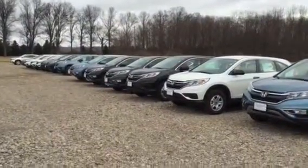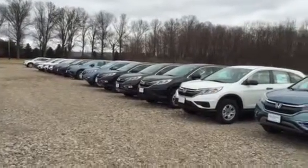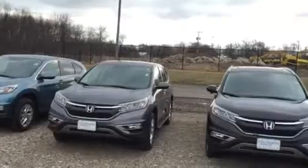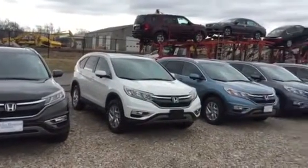I have a couple that are the LX front-wheel drive — a silver one and a black one — but I've got several others that are LX all-wheel drives. If you've got any other questions,